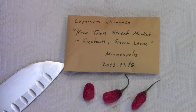Here we've got a really interesting Capsicum Chinense variety. This one was collected in Sierra Leone in West Africa from the Crewtown Street Market in Freetown. Again, this one was sent to me by Joe Delaney — thanks a lot, Joe. And this looks like a very interesting little Capsicum Chinense.